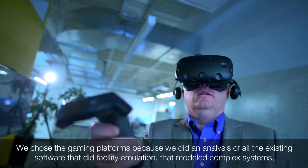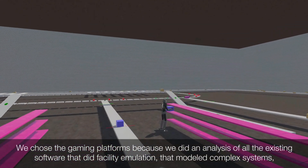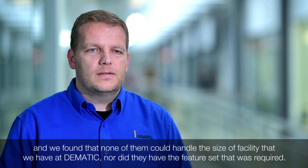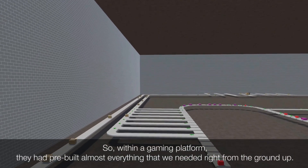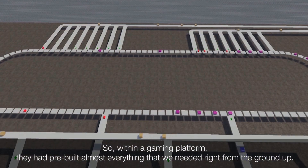We chose the gaming platforms because we did an analysis of all the existing software that did facility emulation and modeled complex systems, and we found that none of them could handle the size of facility that we have at Dematic, nor did they have the feature set that was required. Within a gaming platform, they had pre-built almost everything that we needed right from the ground up.